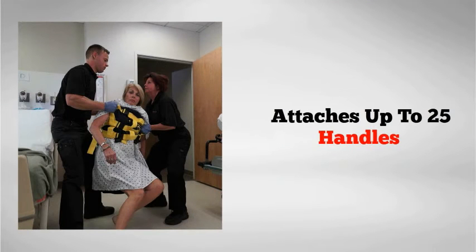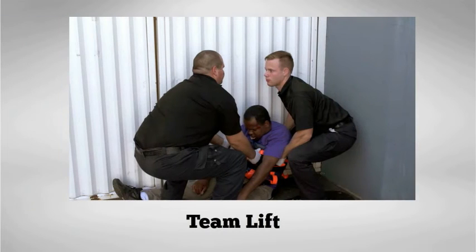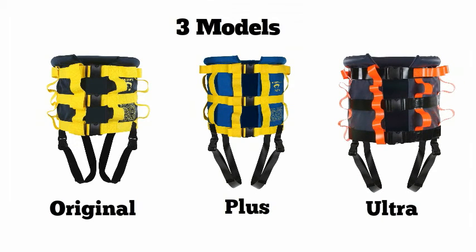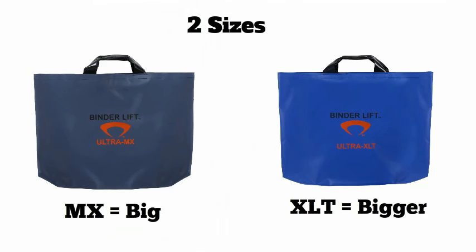Providing up to 25 handles in 360 degrees of orientation, it is a lot easier to lift properly — using your legs instead of your back — and share the load between you and your partner. Easy to store, clean, and carry, the Binda Lift comes in a range of styles to meet the needs of your budget and department.